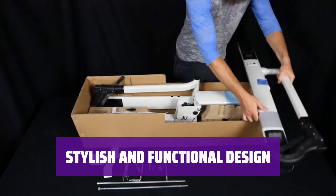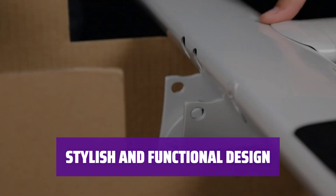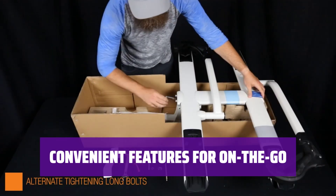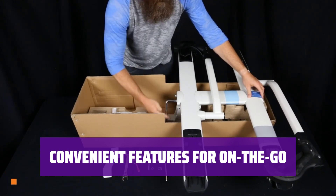Not only is this hitch rack practical, but it also looks great on your vehicle. Say goodbye to bulky and unattractive racks. Whether you're heading to the mountains or the beach, this hitch rack has all the features you need for a hassle-free journey.